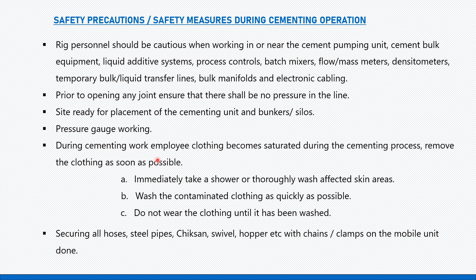During cementing work, employee clothing may become saturated. Remove clothing as soon as possible. Immediately take a shower or thoroughly wash affected skin areas if cement has come into contact with the worker's skin. Wash contaminated clothing as quickly as possible and do not wear it until it has been washed.